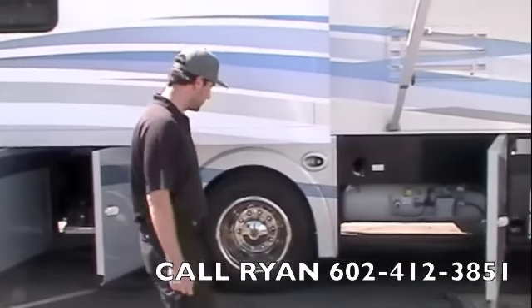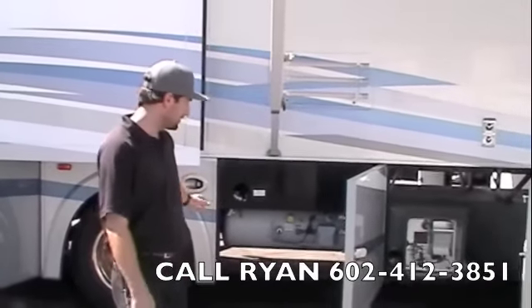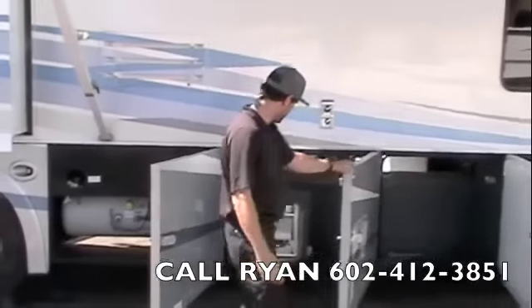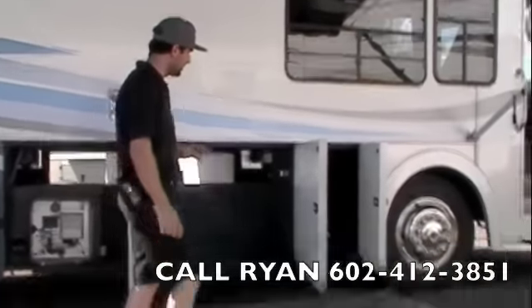22 and a half inch wheels with stainless steel wheel simulators. Large propane tank with nice and easy access to the fill. Got your water heater right here, pass-through storage with a carpeted storage base.